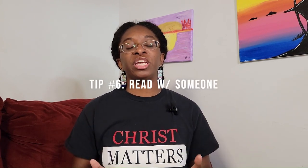Tip number six is to read with a partner. What does it mean to belong to a body of believers? It means that you have brothers and sisters in Christ to help you along your Christian journey. One of the best things we can do is to read the Bible in community. Find someone that will help you and hold you accountable. You can join a life group or a Bible study group to read along with other people. You can find someone in your church and say, 'I've committed to reading my Bible every day — would you join me?' and you can be each other's accountability partner.